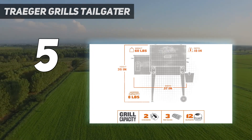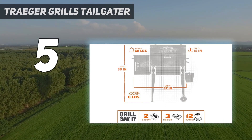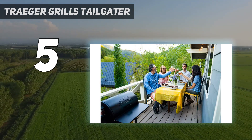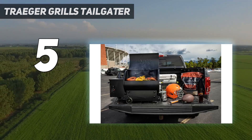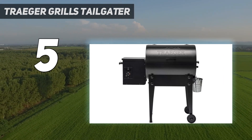Never use gas or charcoal again. Traeger created the original wood pellet grill as the ultimate way to achieve wood-fired taste. The Tailgater is the most capable of their portable wood pellet grills. The digital arc controller maintains a plus-minus 15 degree F temperature control to guarantee precision grilling and a temperature range of 180 to 450 degrees Fahrenheit.